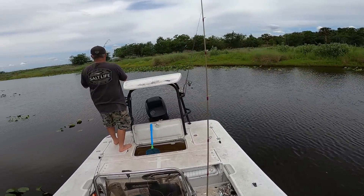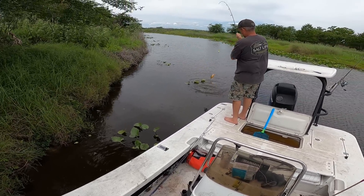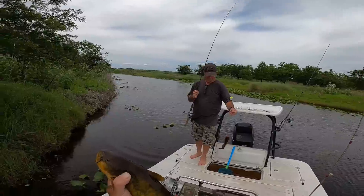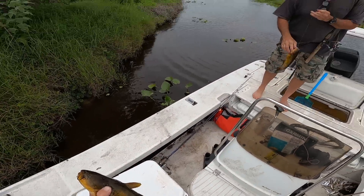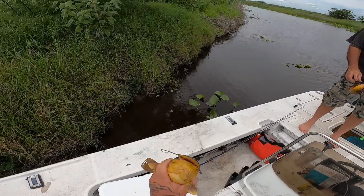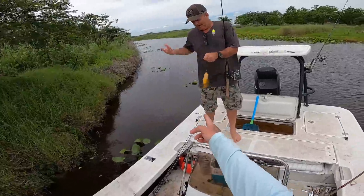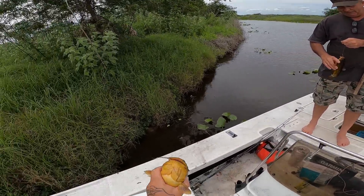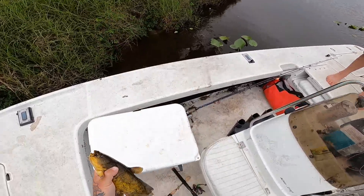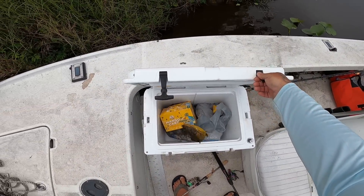Terry's got a fish — all right, we're meat fishing right now. Terry got a buttercat. Two fish in the boat in less than five minutes! Look at the size of that thing — that's a decent one right there. They will get you hurt sometimes; these little things are no joke. All right guys, we are on the board!